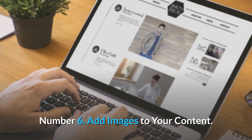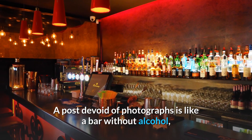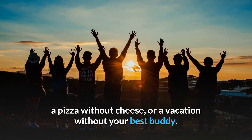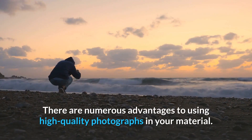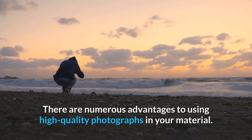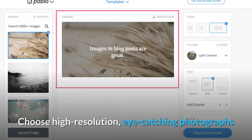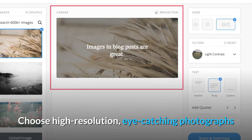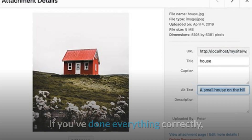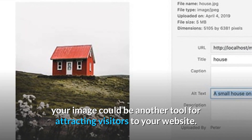Number 6: Add images to your content. A post devoid of photographs is like a bar without alcohol, a pizza without cheese, or a vacation without your best buddy. There are numerous advantages to using high-quality photographs in your material. Images in your post help to bring your text to life. Choose high-resolution, eye-catching photographs that complement what you're attempting to convey in your text. If you've done everything correctly, your image could be another tool for attracting visitors to your website.